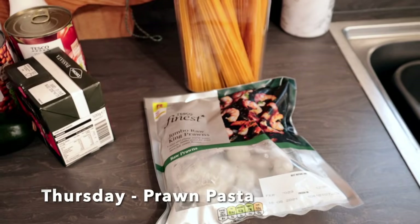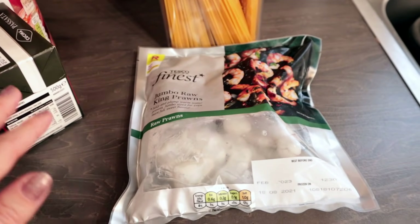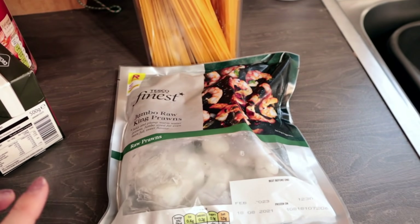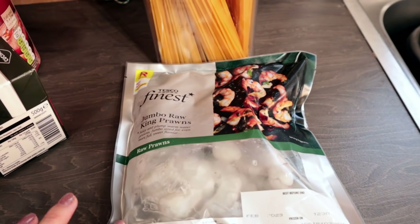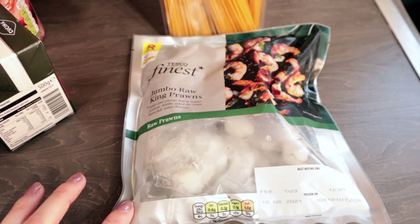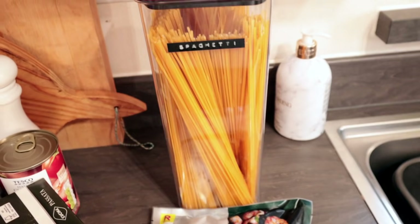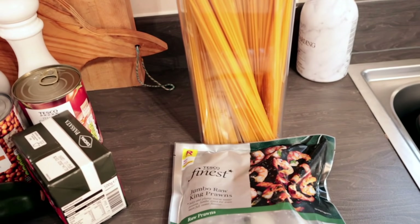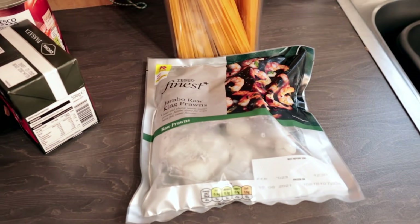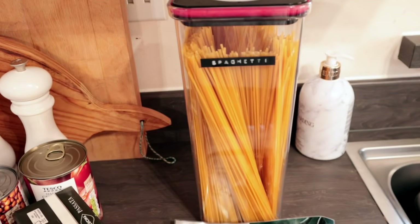Thursday we're having a super easy dinner — a prawn spaghetti dish. I've shown this on my channel before and it's definitely one of our go-to meals because it's super easy when you get in from work. We'll just have a pack of frozen raw jumbo king prawns, which are absolutely delicious and literally cook in minutes. Then I just serve that with some spaghetti, a little bit of chilli, some courgette, and some cherry tomatoes that I have in the fridge. I also just add a couple of basil leaves — it is such a tasty, easy dish.